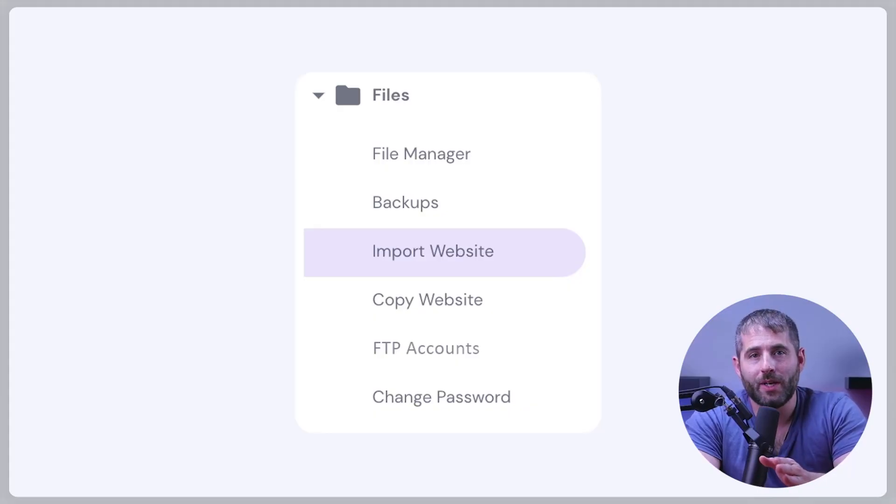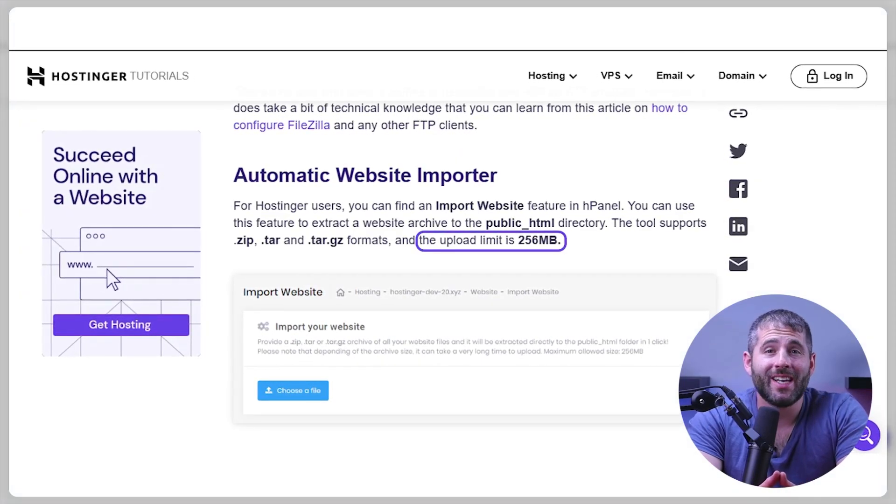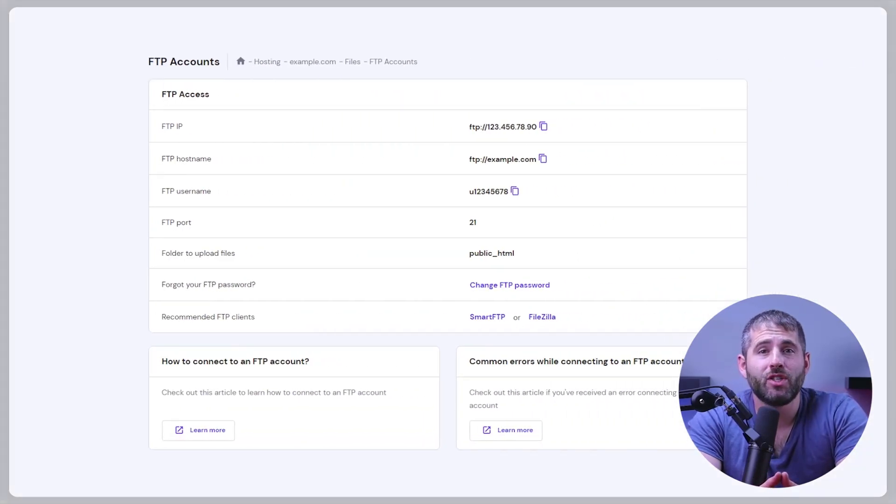If you already have a website, you can easily upload its files to your Hostinger account using the import website feature available in H panel. Simply navigate to the website section, select manage, then look for the import website option on the left sidebar and click on it to begin the upload process. It's worth noting that the import website feature can handle files up to 256 megabytes in size. For larger files, it's recommended to use FTP to transfer them.